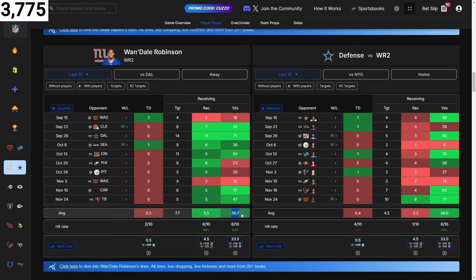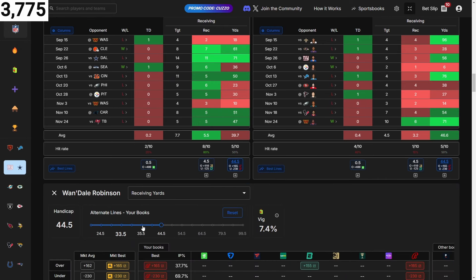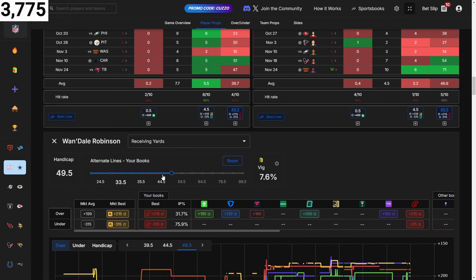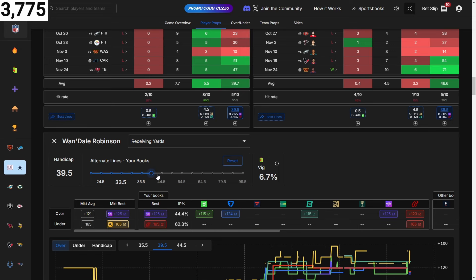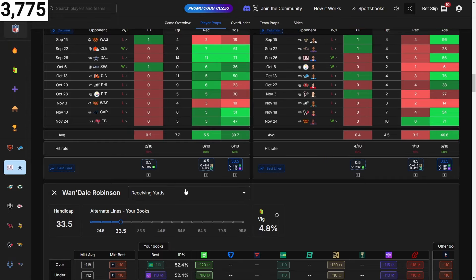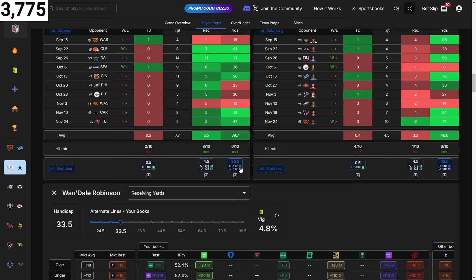Wandale Robinson is averaging six receptions with 40 yards receiving. They're giving up 46 yards receiving. I'm trying to find where the value is going over the line, but alt lines in football are tricky. If I'm going to take 40 or 35 in this area, I might as well just take the 33.5 at minus 110. Minus 110 is good — that's like ten cents to a dollar, which is damn near plus 100. I'll just take the minus 110 and call it a day.